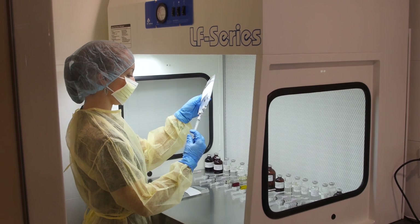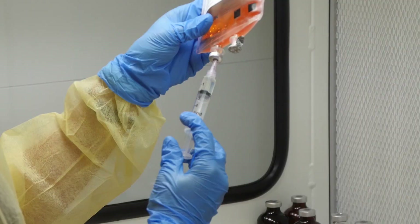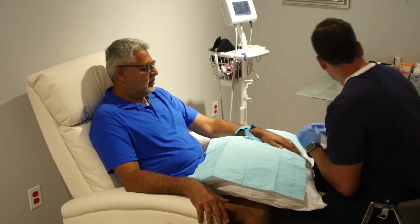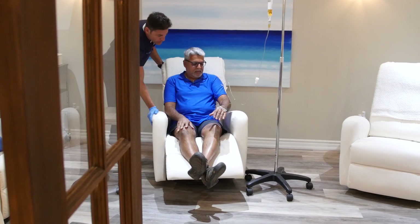As you can see behind me, we're preparing patient IV bags for this morning's patients. Each bag is sterile compounded under a laminar flow hood to ensure the highest grade of safety and sterility. Our state-of-the-art IV facility was designed to maximize patient comfort, outcomes, and most importantly to keep you safe.